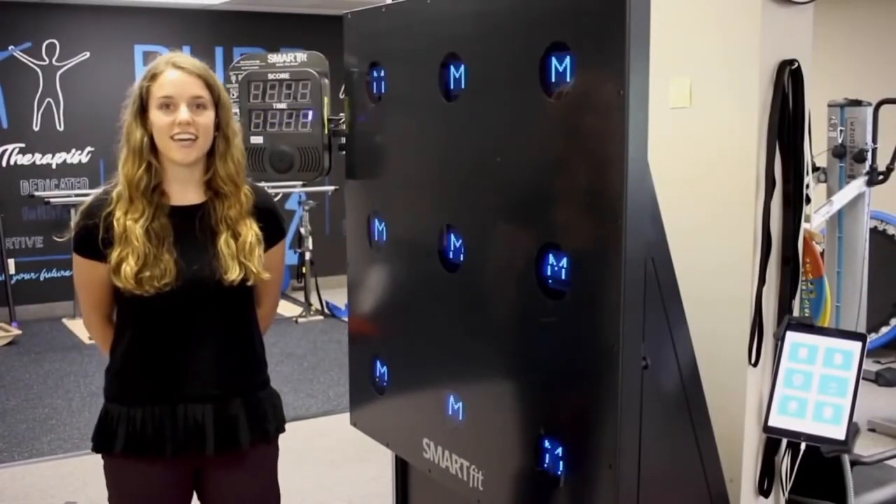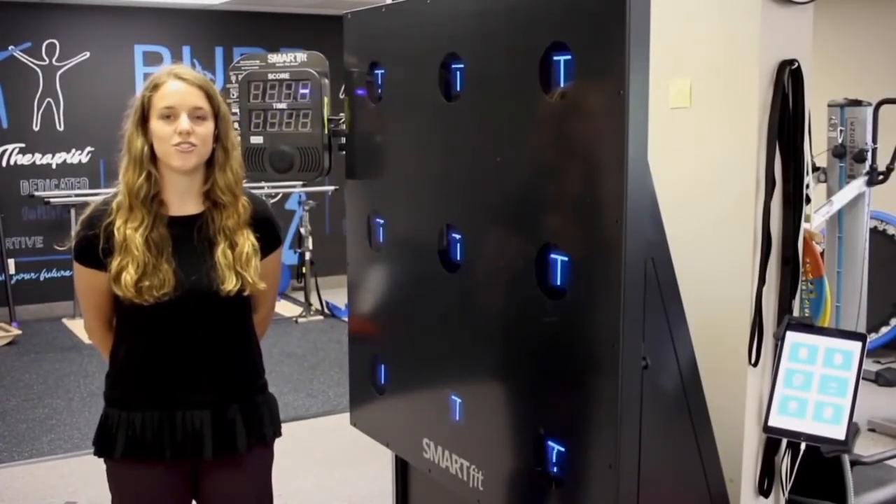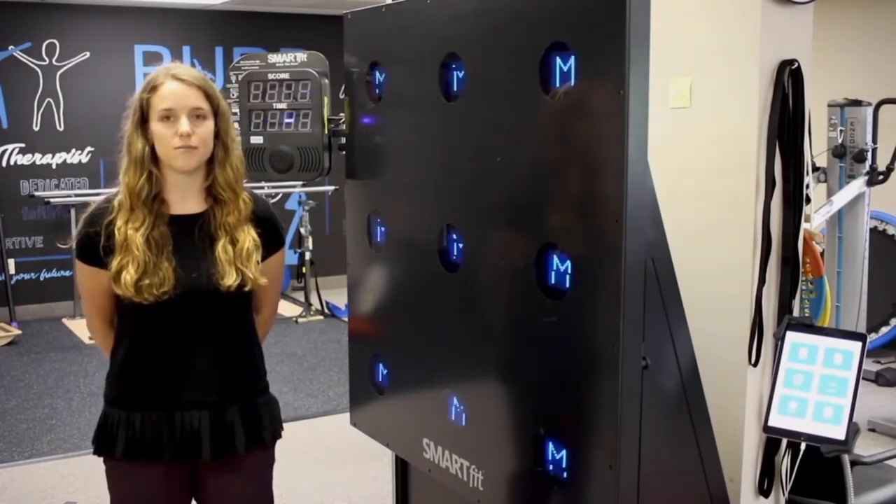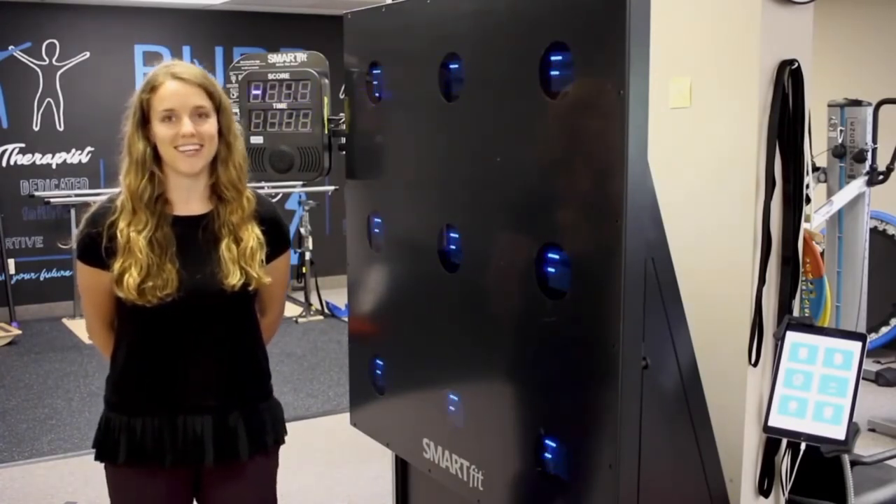I hope that sheds light on how we use the SmartFit machine to track our patients' progress. The SmartFit has been a vital investment for our clinic and our patients absolutely love it.